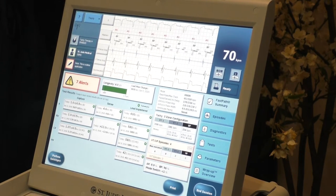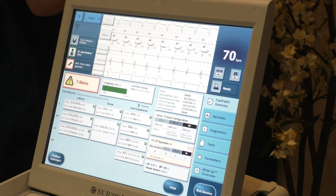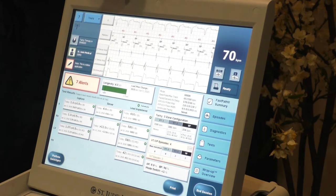Twiddler syndrome is where the patient — they don't really know they're doing it — but they flip the pacemaker under their skin. They'll twiddle it. Twiddler syndrome literally means twiddling.